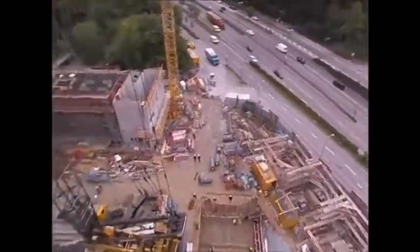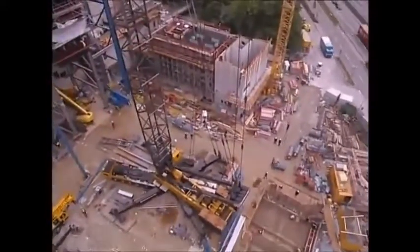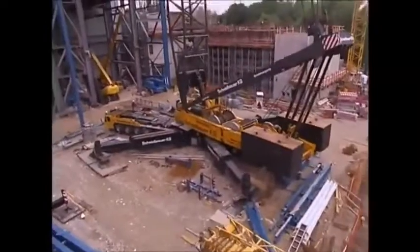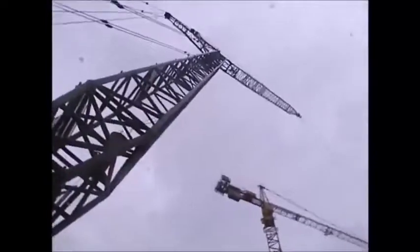To put it all together, this enormous crane has needed 13 truckloads of equipment and spare parts and 3 whole days. With the huge crane now constructed, work on the power plant project can now begin.